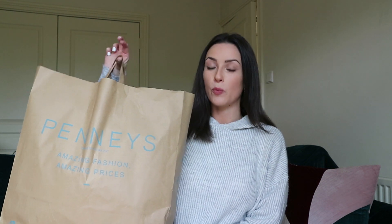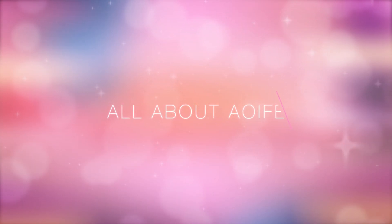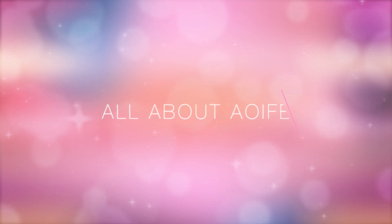I'm back with another Primark haul, or Pennies if you're watching from Ireland. I got one piece which I'm really excited to share — it's definitely an autumn winter staple — and loads of other goodies. Hey everybody, welcome back to my channel, All About Aoife. I'm Aoife and today I've got another Pennies haul. Don't forget to hit subscribe and give me a thumbs up!